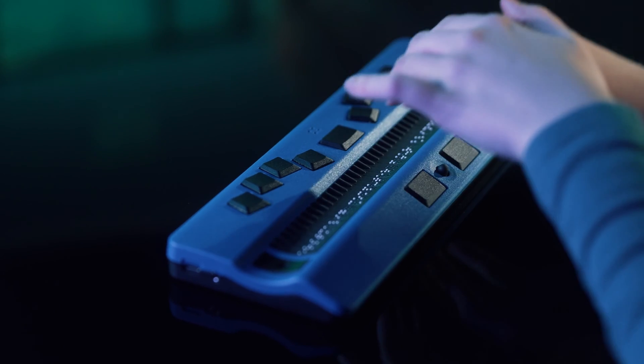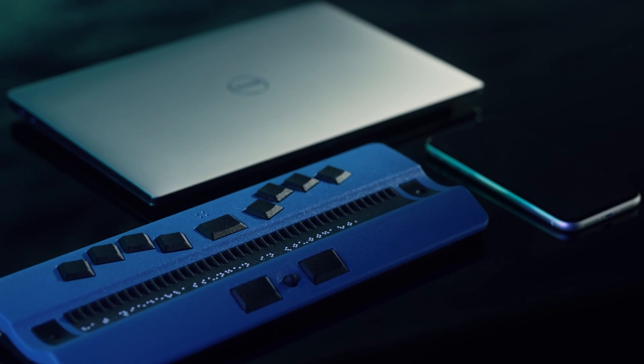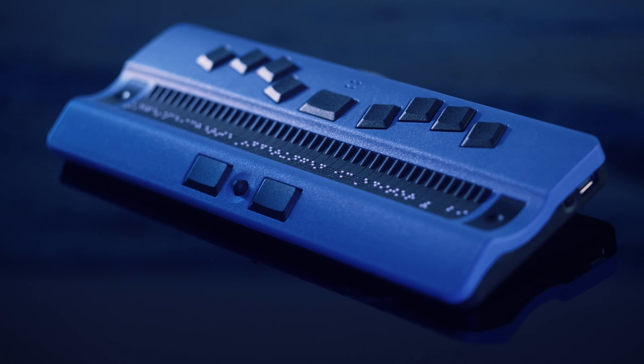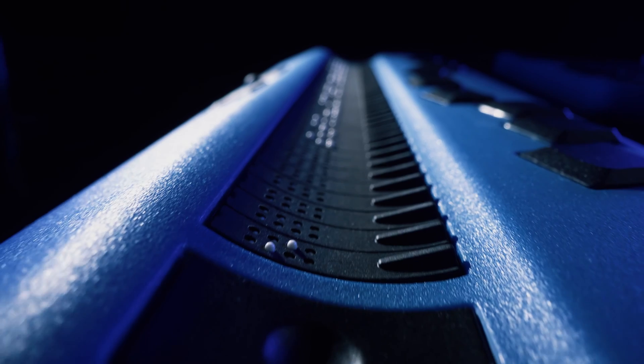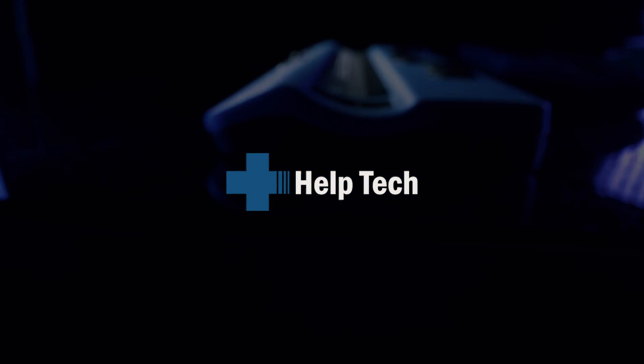Connect the active Braille via Bluetooth or USB and switch between four devices at the push of a button — no matter if Windows, Mac OS, iOS, or Android. Be flexible with the active Braille from Helptech.